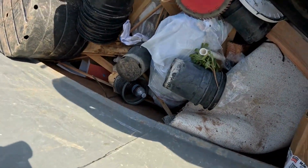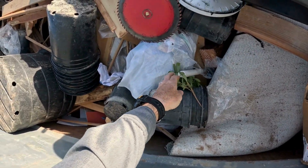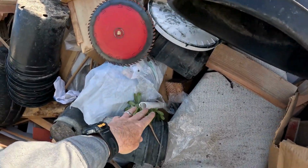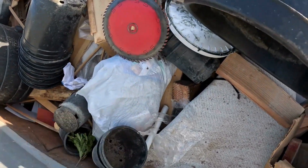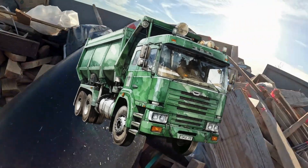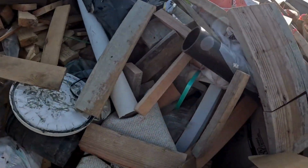As we patch together our frog hotel one piece of junk at a time, we couldn't help but marvel at the potential of second-hand items. It's a reminder that small acts of recycling and repurposing can make a big difference. In fact, did you know that each year approximately 292.4 million tons of municipal solid waste ends up in landfills across the United States?